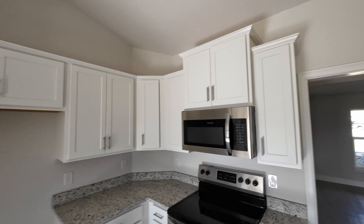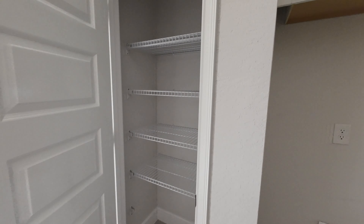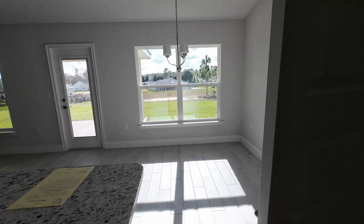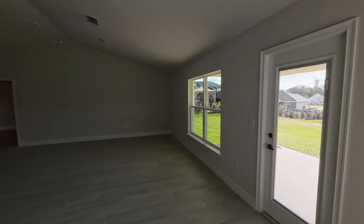Let's head into the kitchen where you'll notice granite and stainless steel Frigidaire appliances. The fridge is not included but that's where it'll go. Take a look at your pantry.